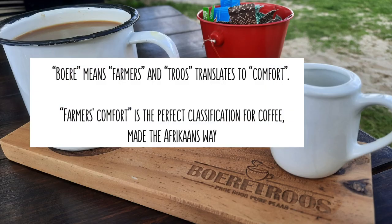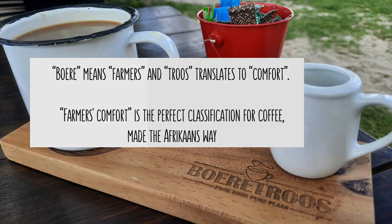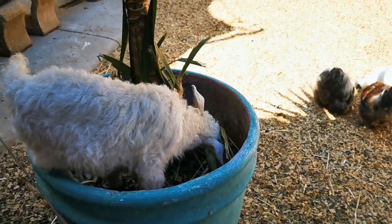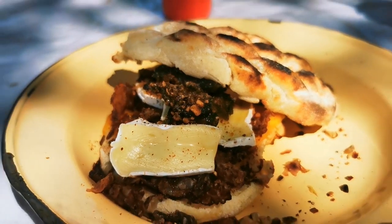Boere Troes, translated into English: Boere means Farmers and Troes translates to Comfort. Farmers Comfort — it's the perfect classification for coffee made the Afrikaans way, and we experience just that when we find this hidden gem just outside of Cape Town.